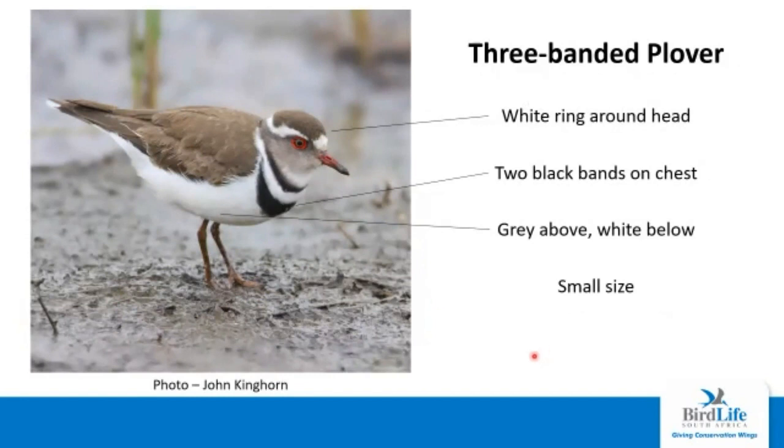The diagnostic feature of the three-banded plover, as the name suggests, is the bands — two black bands and then a white band. Overall the bird is quite white below and a darkish grey or brown above. It's also one of the smallest waders in the area. Another smaller wader is Kittlitz's plover. Kittlitz's plover also has a white ring around the head, but it also has a black ring around the head just below the white ring. Overall the bird does not have the bands but has a buffy plain chest.